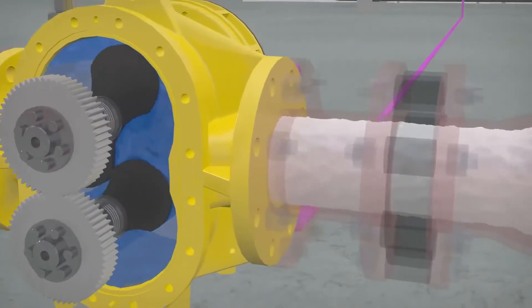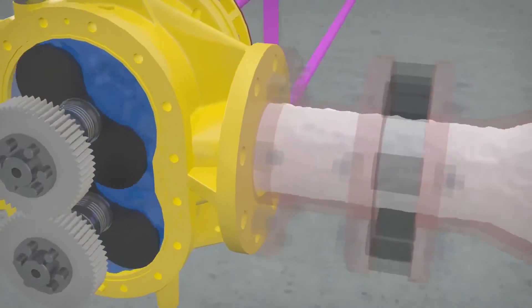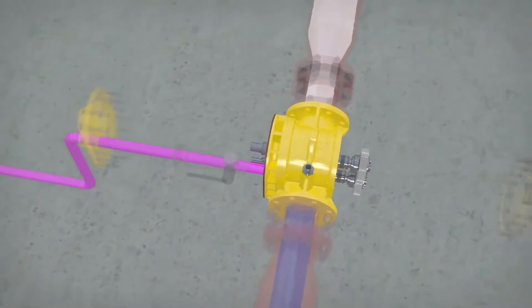This results in a 100% accurate mix of foam solution, regardless of any outside influence. In other words, the Turbinator is a positive displacement device.